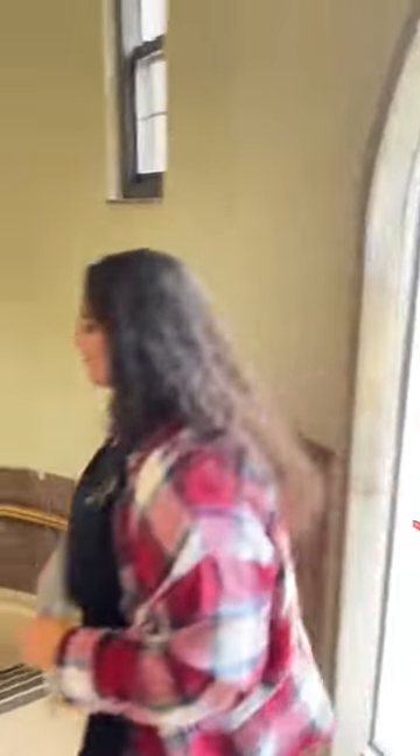Now we're going to go to the front desk. We've got people tuning in from Texas, Arkansas, Oklahoma, California, and Alaska.